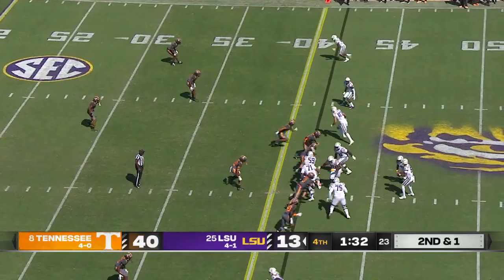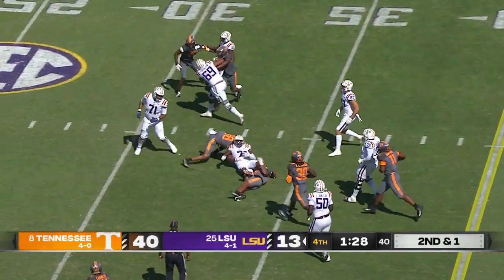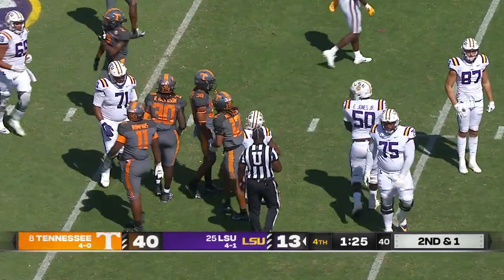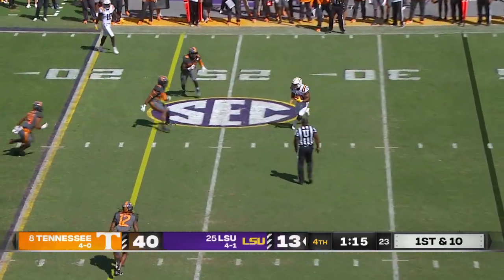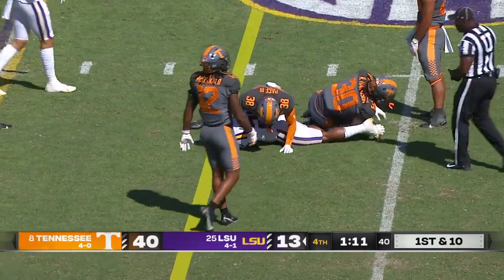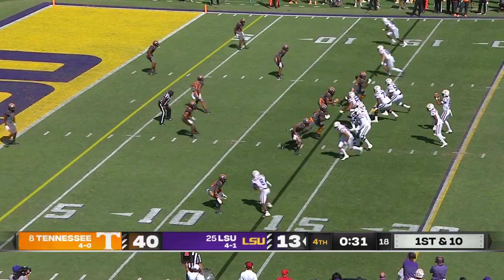Trips receivers right, Daniels quick screen fires it out to Boutte — had to really grab that football, great catch by Keyshawn inside the 35 to the 34 yard line, picks up the first down. Daniels looking right again underneath, Noah Kane with the catch out of the backfield inside the 30, down to the 24 yard line, nine yard gain.